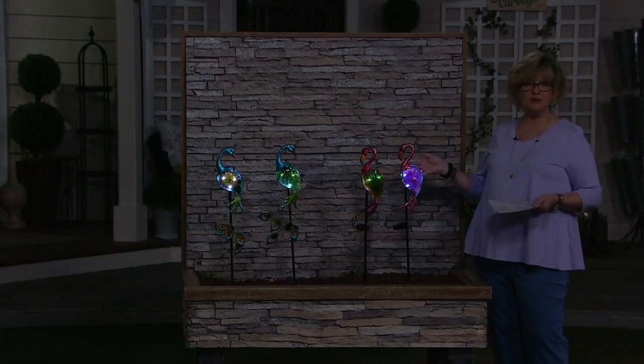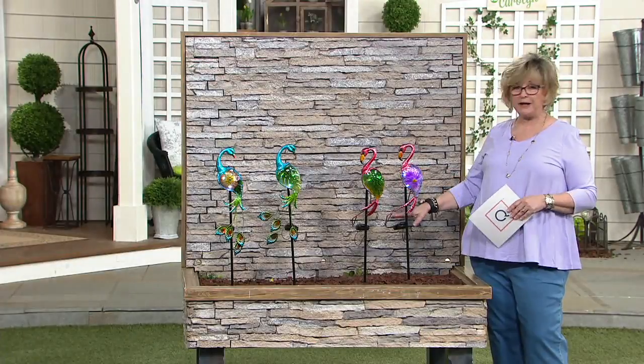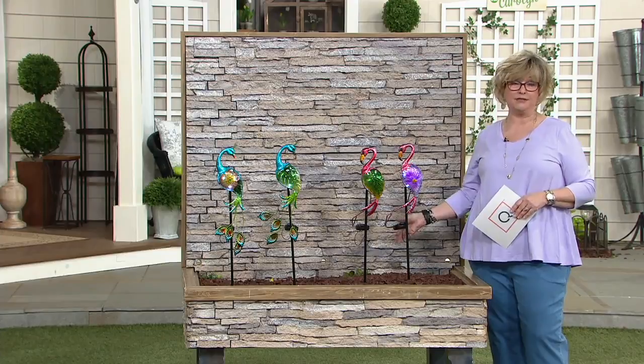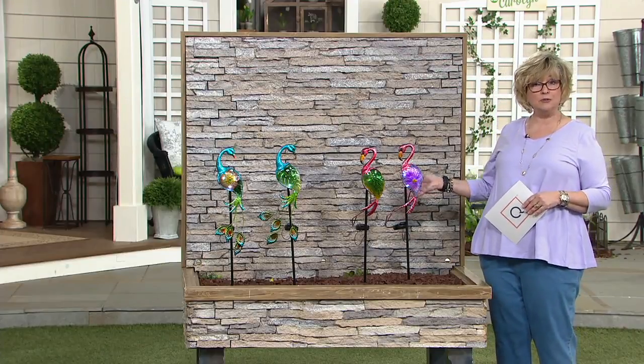Our price today of $23 and change is a really nice savings for you. And they're simple — you don't have to do anything. Don't put the batteries in; just turn the solar panel on. If they're not turning on, it's because you probably forgot to turn the little button on underneath. That's all you have to do, and then they'll pick up the sun during the day and look beautiful all night.